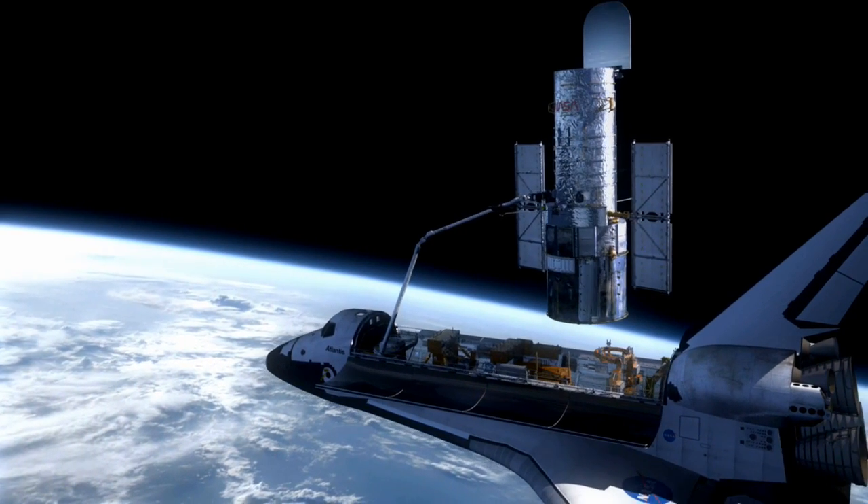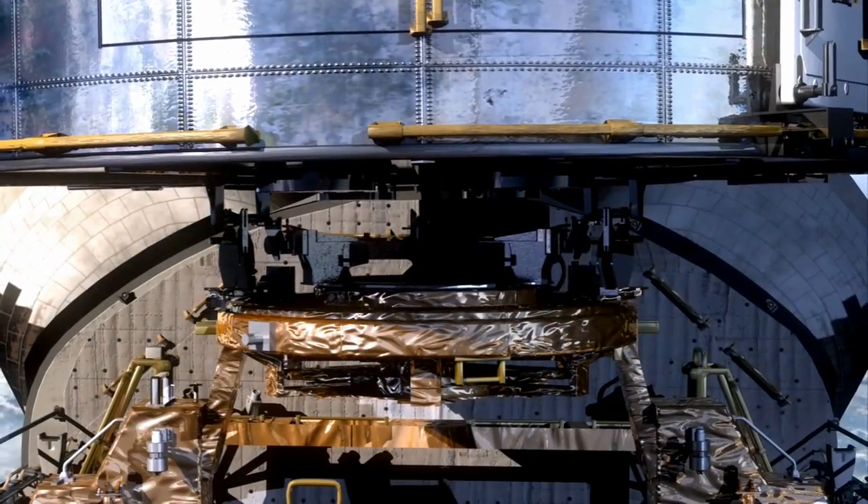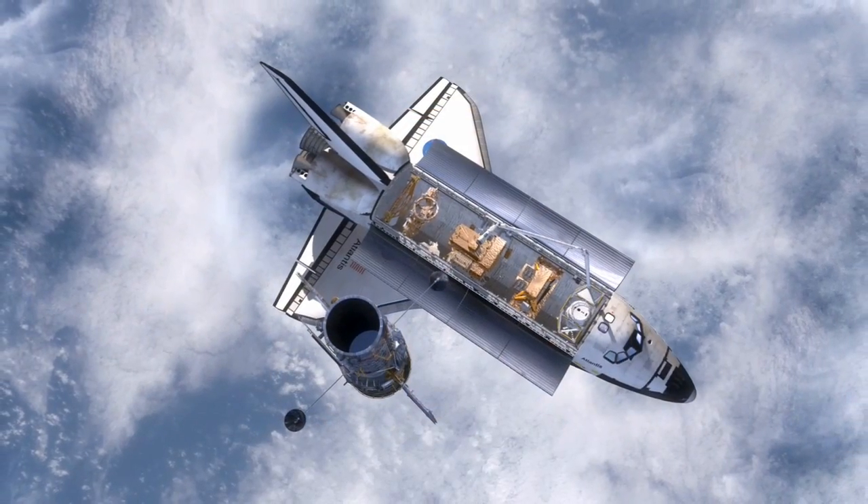Upgrades to the power and guidance systems will give Hubble a new lease of life. A rejuvenated Hubble will allow astronomers to continue making remarkable discoveries for many years to come.